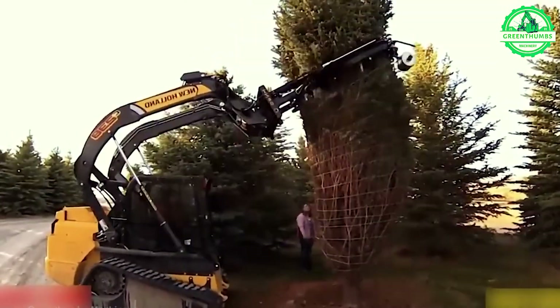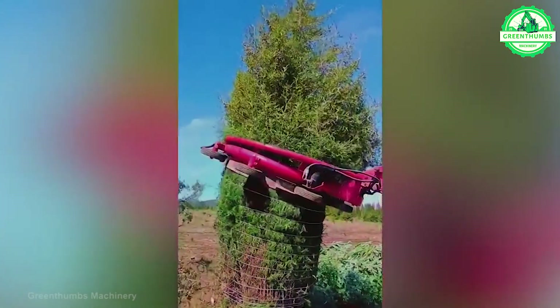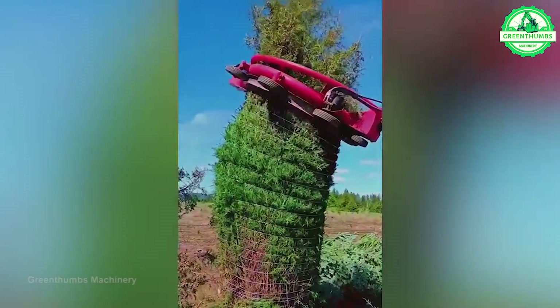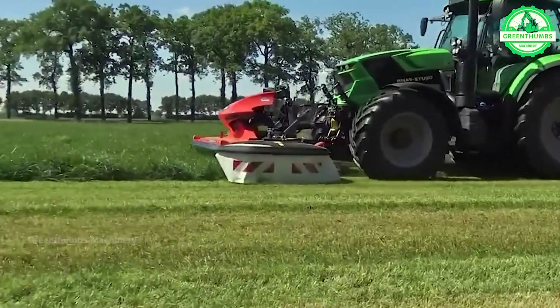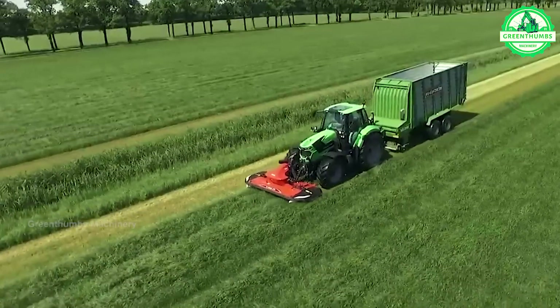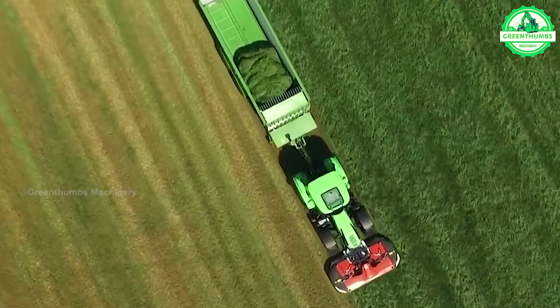Wrapping pine trees involves protecting them from environmental factors like weather or pests. The lawn mower process includes machine preparation, area preparation, setting the cutting height, moving the machine over the cutting area, checking the results, and maintenance after use.